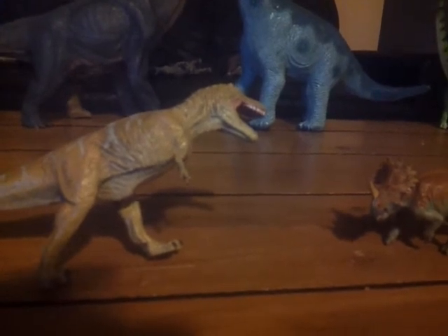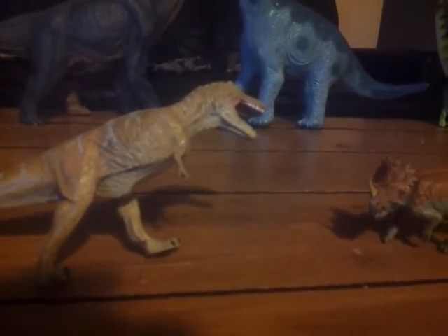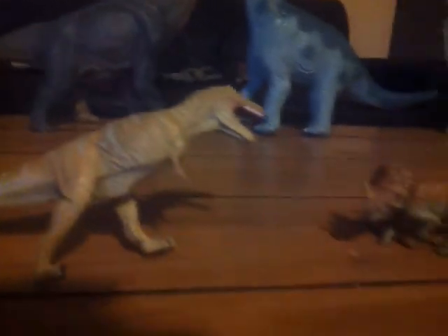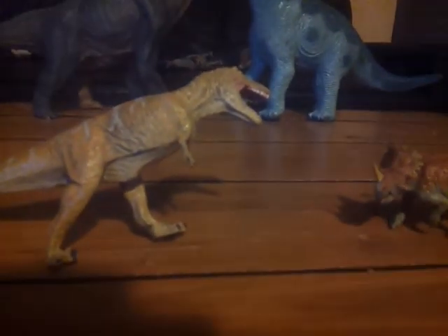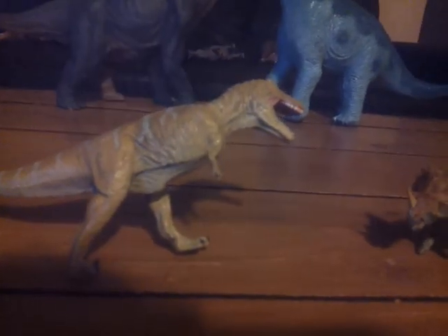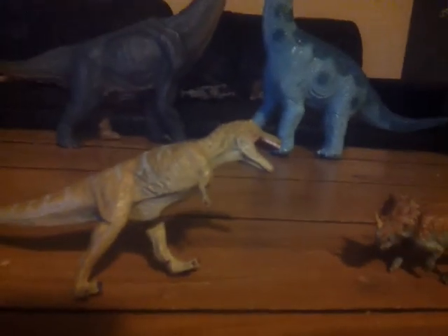Okay, so this has been Alex the Sauropod Titan here with another review. I'm just going to be doing three reviews today — after I upload the Brachiosaurus one and this one, I think that's it for now. Might do some more tomorrow depending on if something arrives or not. See you guys in the next video. Bye.